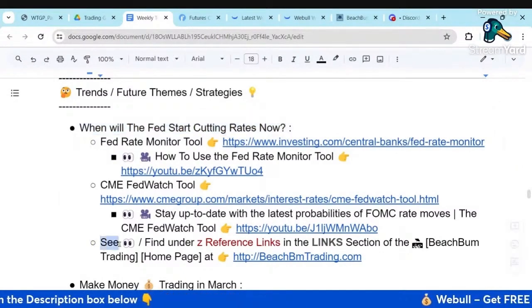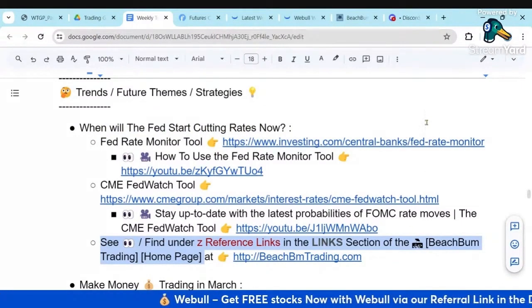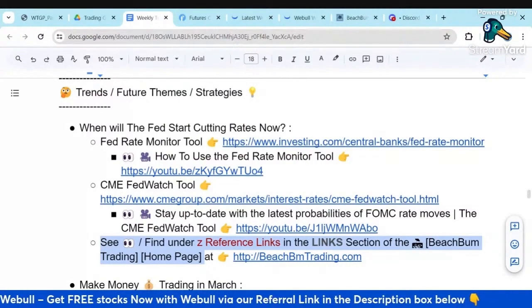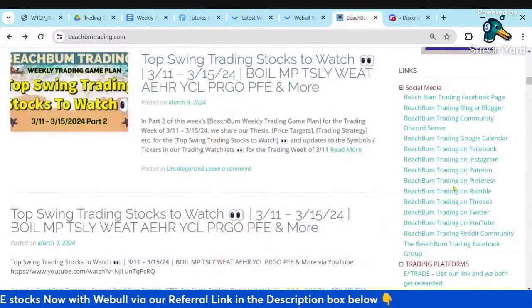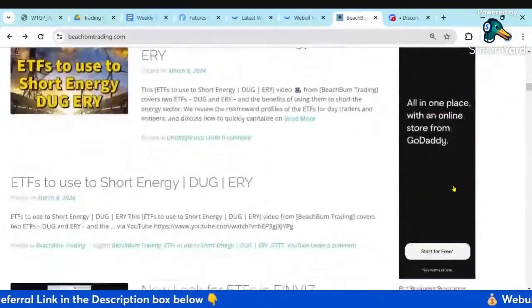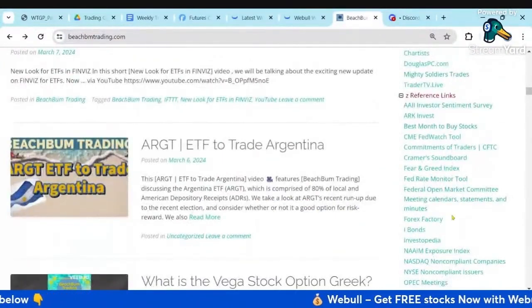Just a quick reminder, you can find the links to these tools at any time in the reference link in the link section of our homepage. Our homepage is BeachBumTrading.com, bum without the U. You can find links to these tools as well as many of the tools we frequently use in the links section on our homepage.